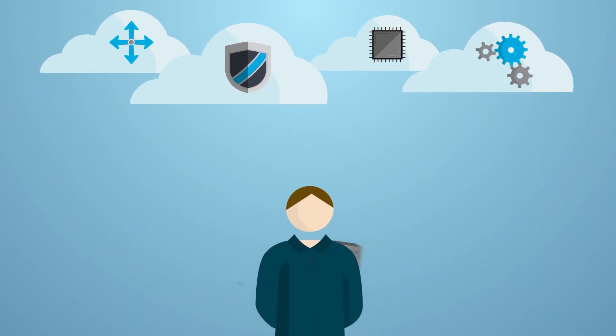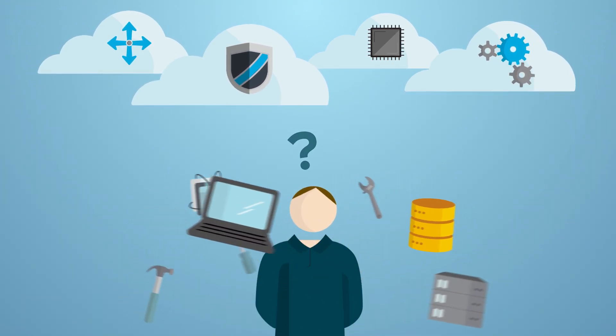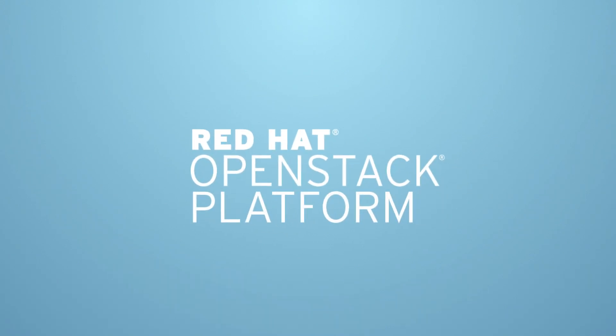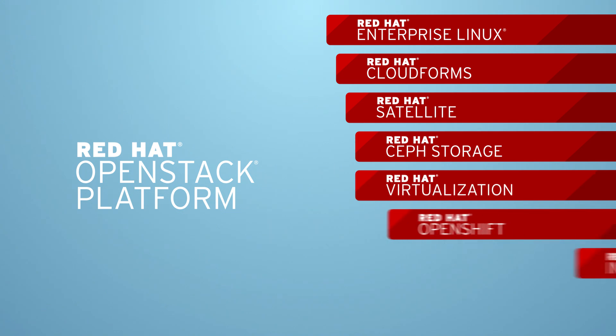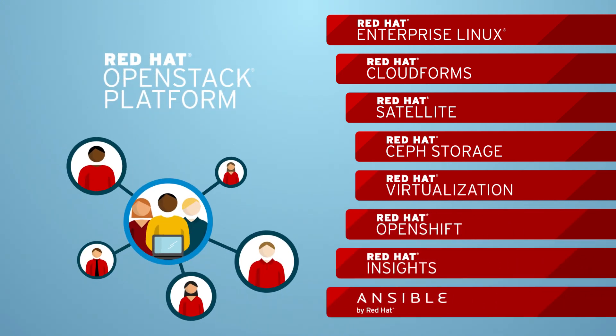With so many vendors and options to choose from, finding the best way to build your OpenStack cloud can seem daunting. That's where we come in. We have the OpenStack platform you need, a portfolio of complementary products to help build your cloud, and an ecosystem of experts ready to help.